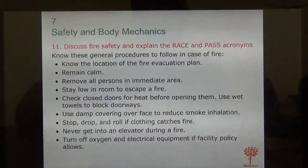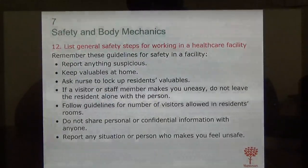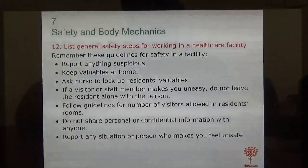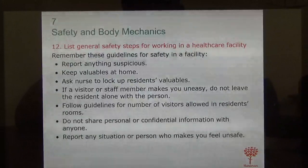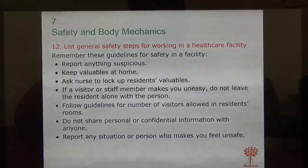In case of fire, remain calm, make sure everybody is safe, and take a census to ensure nobody was left behind. Report anything suspicious that you see. Keep valuables at home. If a visitor or staff member makes you uneasy, do not leave the resident alone with that person — sometimes family members come in to harm residents, which does happen. Keep a close eye on your residents. That's the end of Day 2B.